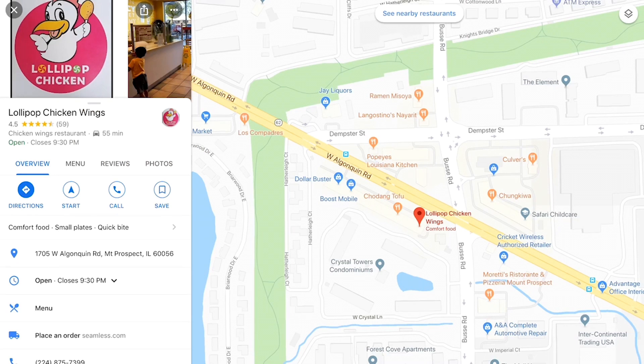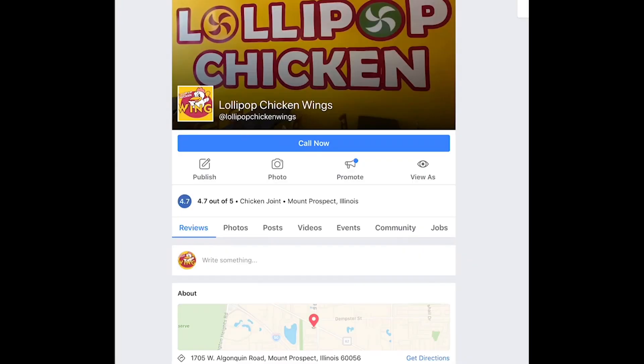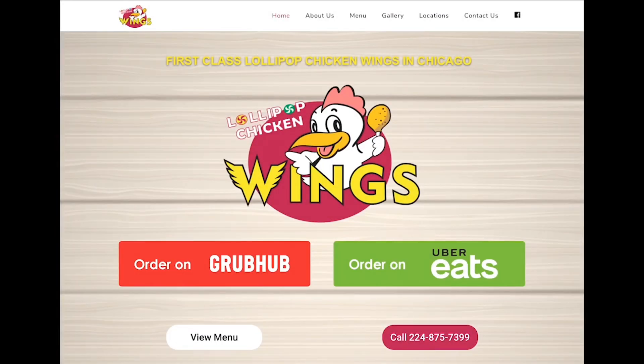You can find us at 1705 West Algonquin Road in Mount Prospect, Illinois. If you would like to learn more or contact us, visit our Facebook page by searching Lollipop Chicken Wings, or our website at lollipopchickenwings.com.